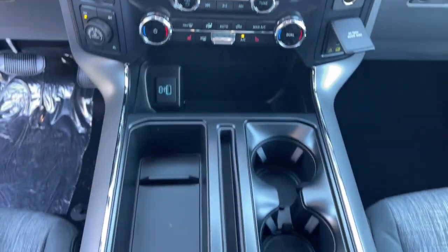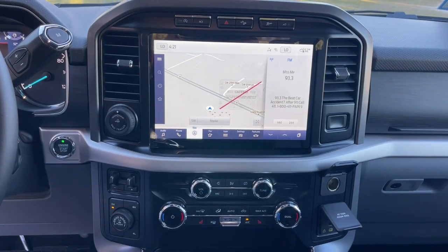Chrome wheels, heated mirrors, remote engine start, fog lamps, and Bluetooth connection.